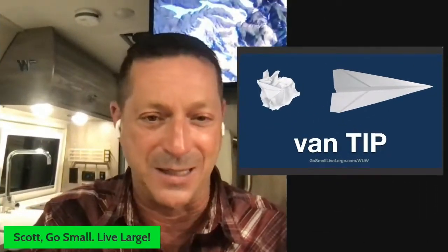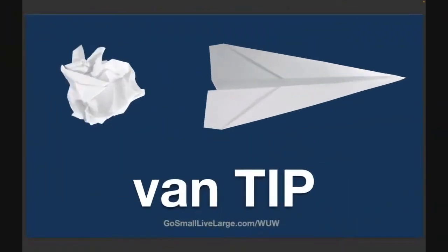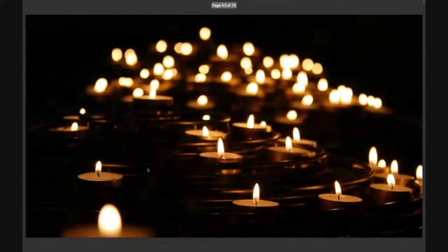Here's my van tip: it's about candlelight. I am huge into mood lighting because in my Travato the lights are not dimmable — they are on full bright or they're off. So I'm totally into creating my own mood lighting, and I do it with candlelight.